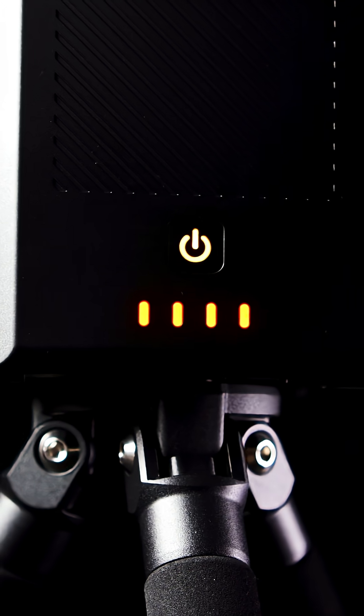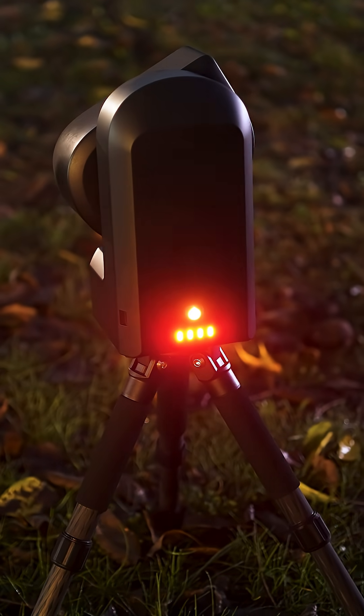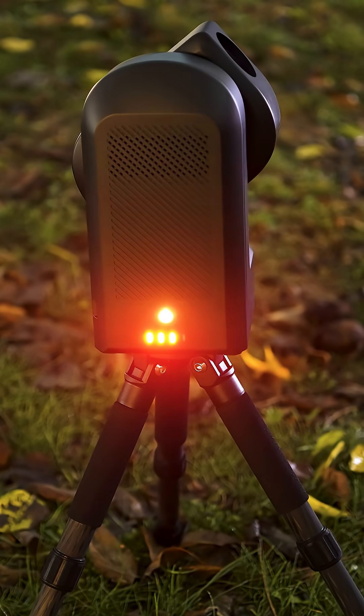Thanks to its internal rechargeable lithium-ion battery, the C-STAR S50 allows for several hours of imaging and exploration, earning its place as the best all-in-one smart telescope of 2025.